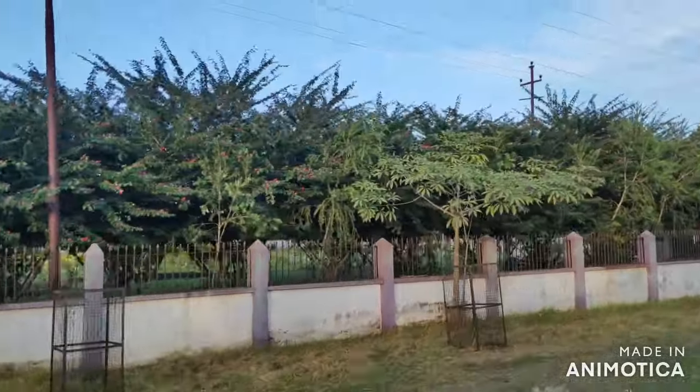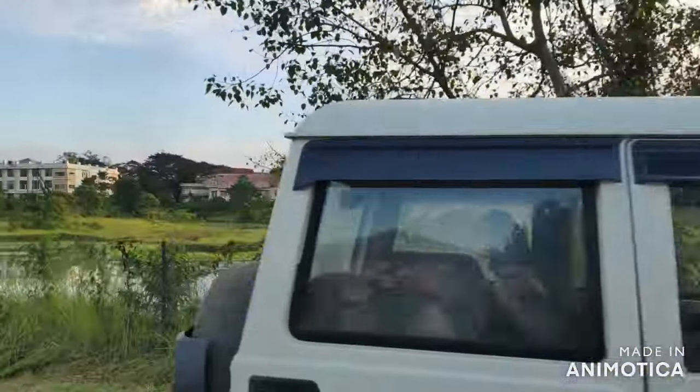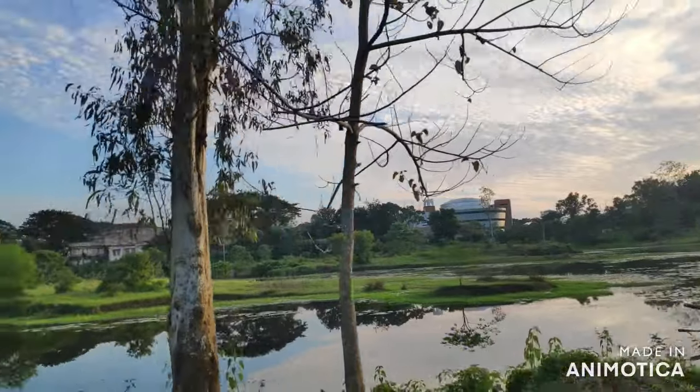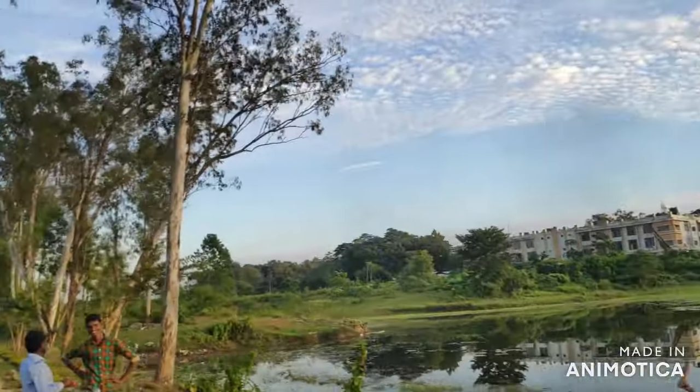On the left side is the recently opened Kendriya Vidyalaya at Silchar, located around the periphery of the college. You can see how large the library is — it's visible from a distance. The other buildings on the left are mostly academic buildings where galleries and classes used to take place.